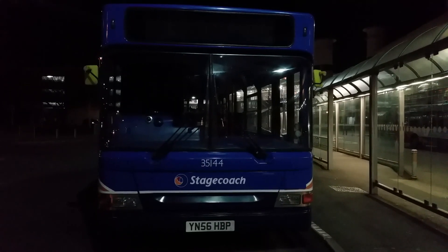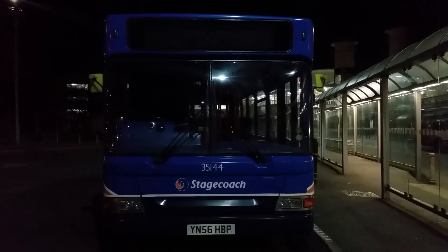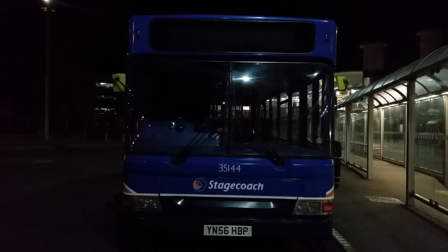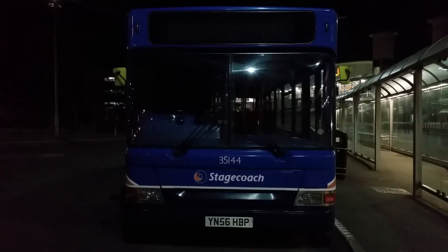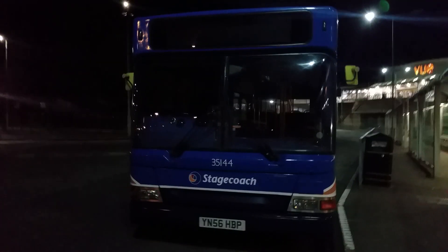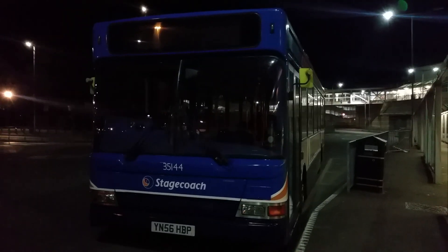This is a very nice Plaxton Pointer 2 Dart which will be doing the 1A service route, circular to Westcliffe, on this last evening run for today. And there you have it — 35144, Stagecoach Scunthorpe. It is a nice bus too.